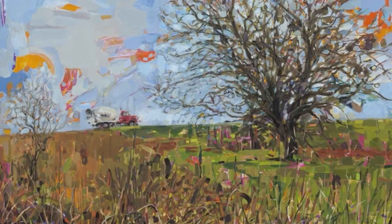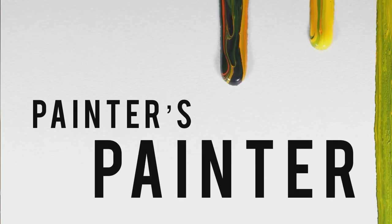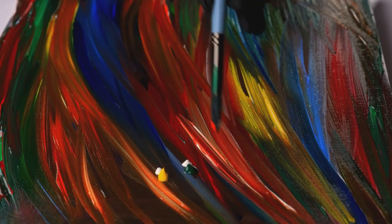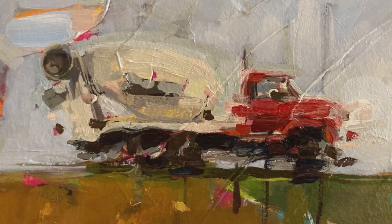You want to talk a little bit about the style that you paint in? I remember my undergrad professor calling me a painter's painter at one point, when I was in my early 20s. I didn't know what that meant. I've since learned that that means somebody who doesn't hide their marks, you know?